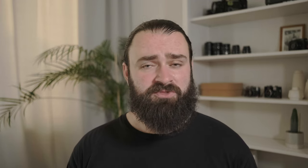Welcome to a new episode. Today it's all about Santa Color 100, a new film stock that you have never seen before because it was not available as a normal film stock in stores. So fasten your seatbelts, let's go!